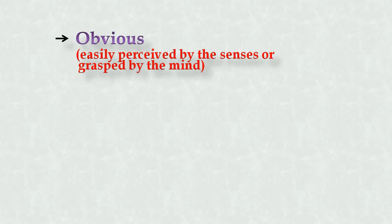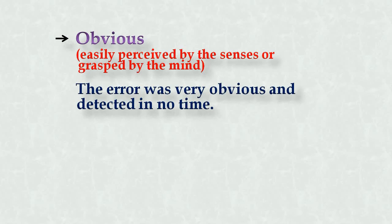The last synonym for definite is obvious — easily perceived by the senses or grasped by the mind; you can see and understand it, or assume it can happen. Example: 'The error was very obvious and detected in no time.' If you see someone doing something wrong and catch it immediately, you say it was very obvious.